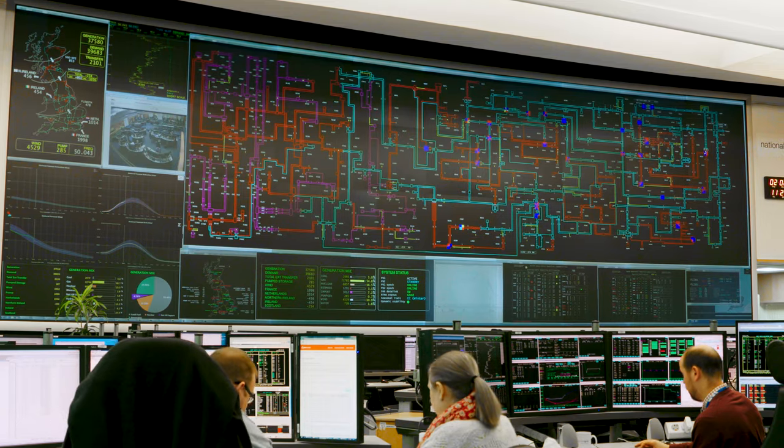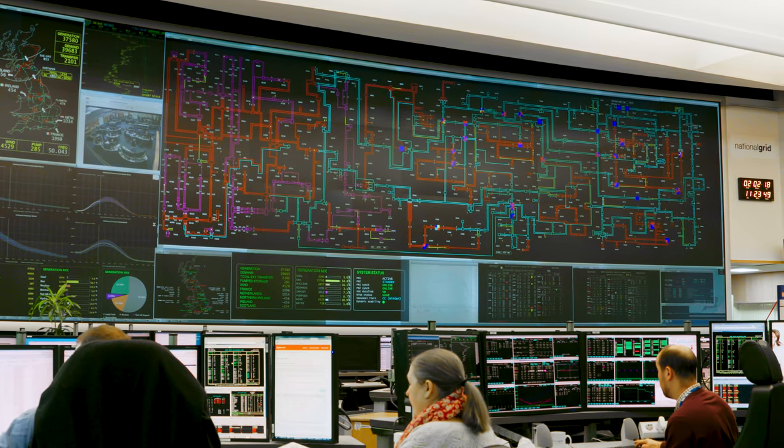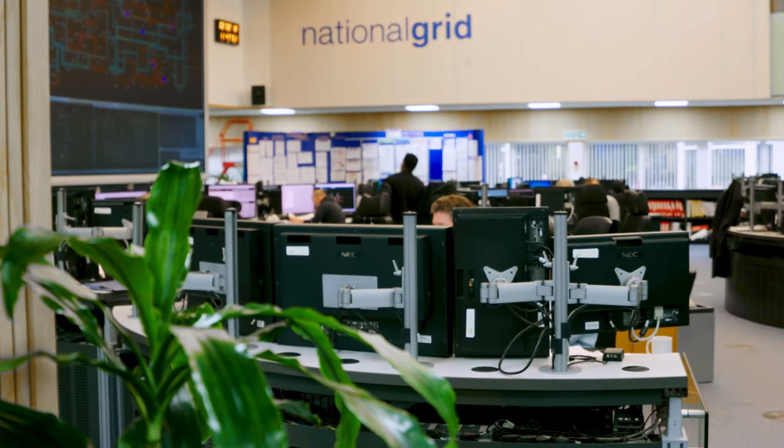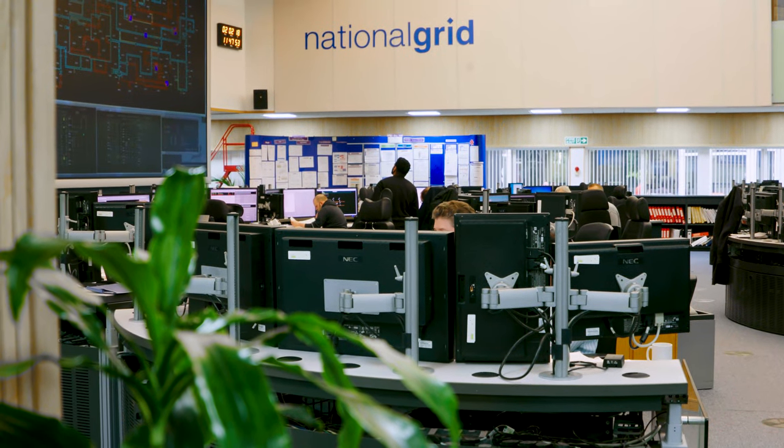We are structured with three teams. We have a strategy team who look furthest ahead within the control room — within the control room we go up towards 24 hours ahead. The second element of the strategy team is transmission analysis: we do offline studies of the transmission system to ensure we can maintain security at all future peaks and troughs.